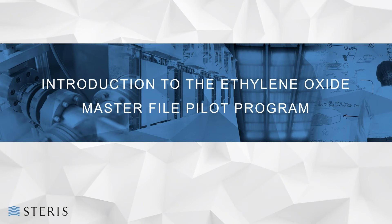Hello, everyone, and welcome to today's STERIS webinar, an introduction to the ethylene oxide master file pilot program. I'm Lindsay McGowan, Vice President of Quality Operations for STERIS Applied Sterilization Technologies, and I'll be your host for today's webinar. Thank you for joining.